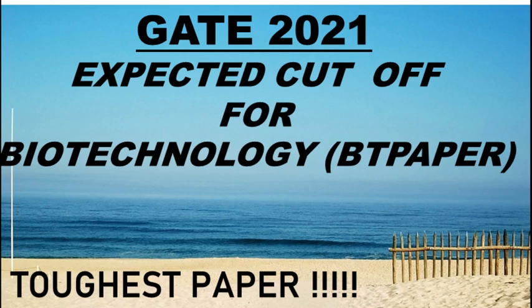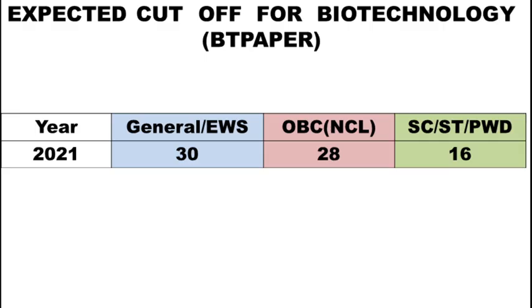Here I am projecting the expected cut off of the biotechnology paper. Always hope for the best — because it is the toughest paper, your cut off will also get reduced. Note that these cut offs are not officially released; I am projecting based on the information I gathered, so we should wait for the official release. The expected cut off for general category or EWS is 30 out of 100. For OBC non-creamy layer it is 28 out of 100. For SC, ST, and PWD the cut off is 16 out of 100.